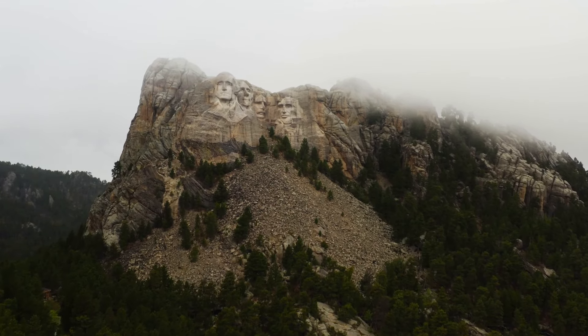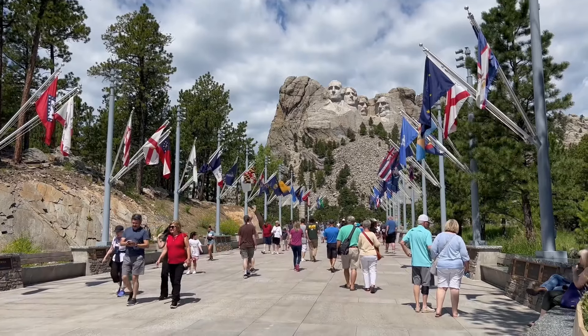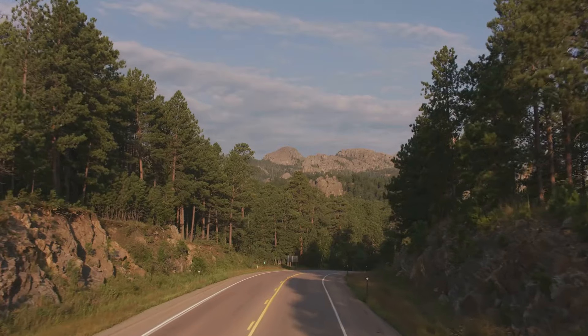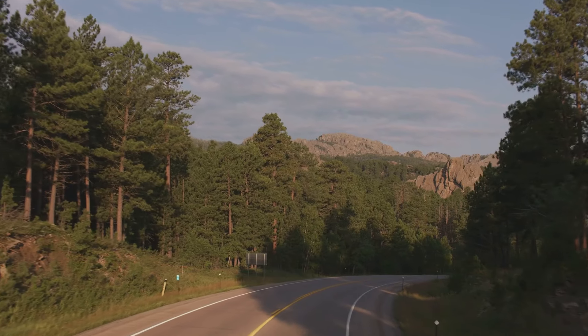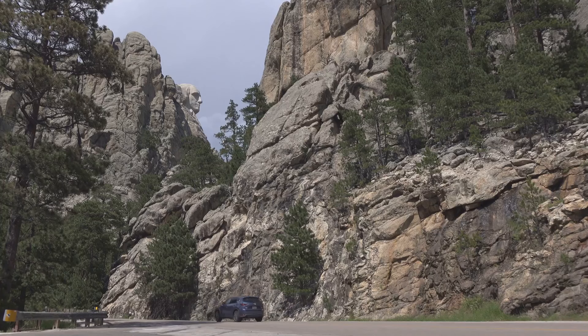The economic impact of Mount Rushmore on South Dakota has been immense. By drawing over 2 million visitors annually, it has significantly boosted tourism and local businesses. The monument has transformed the Black Hills region into a bustling tourist destination, providing jobs and contributing to the local economy. Festivals, hotels, and restaurants thrive thanks to the constant stream of tourists eager to see this national treasure. The nearby town of Keystone, once a mining town, has reinvented itself as a tourist hub, offering a variety of attractions and services to visitors.